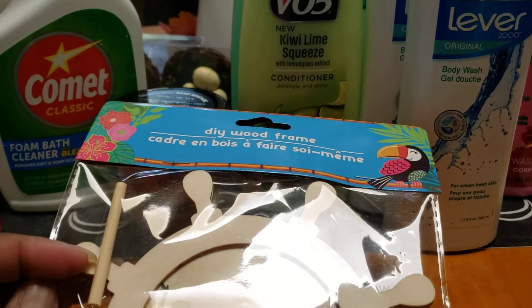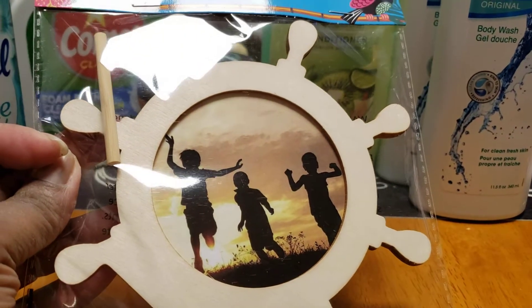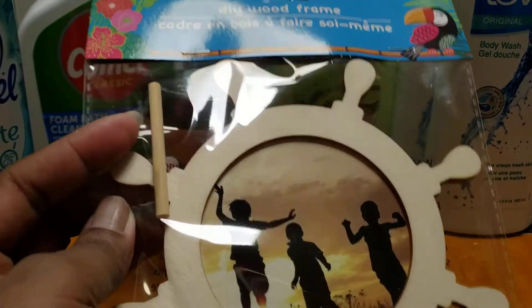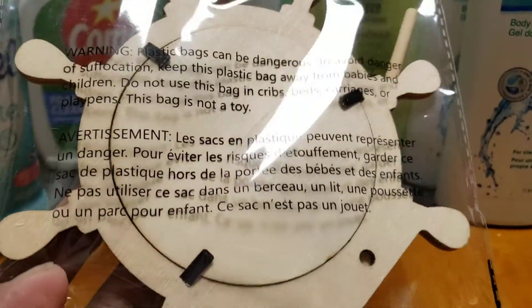This beautiful item is a wood frame, and I thought that would be beautiful for Father's Day. I know we have some paint left and I have some letters, so you are to paint it. This little stick thing is to hold the frame up — see, it goes right there in the little hole.